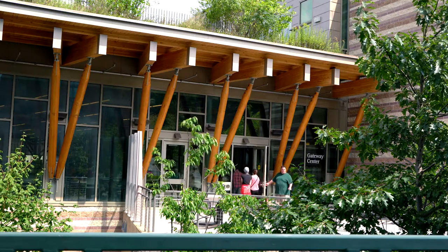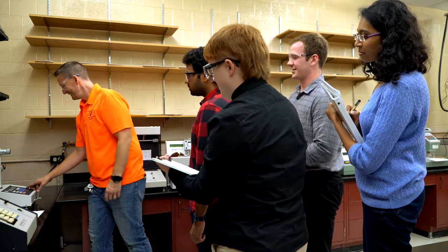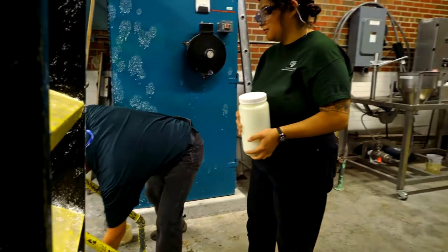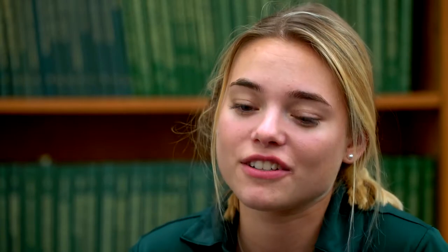As soon as I met the students in the department and some of the professors, I knew this was the kind of place I wanted to be. Today there are 34 students total in the paper science department, and 14 of them are female. In this industry, there aren't a ton of women, so that really inspired me because I like to be someone who puts a foot forward for women in the industry.